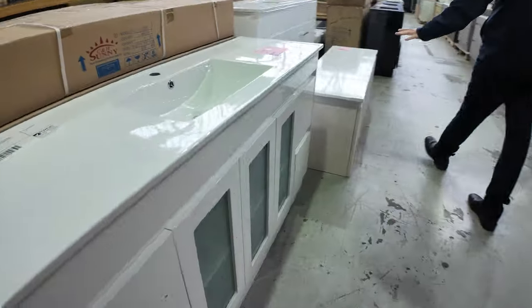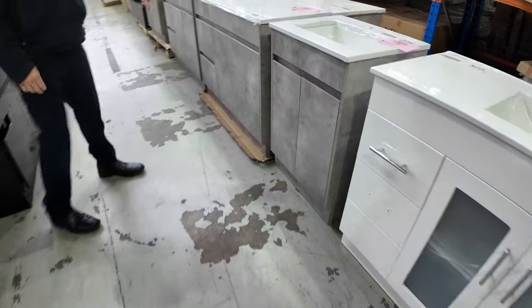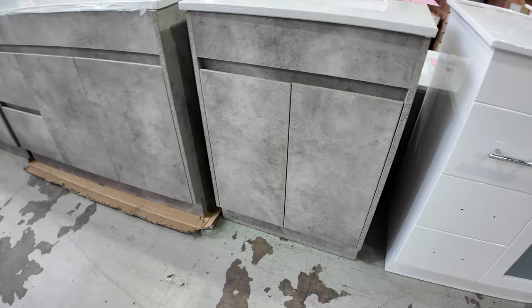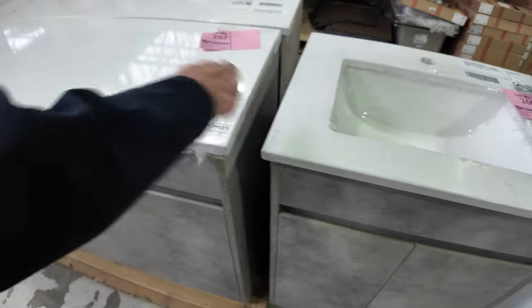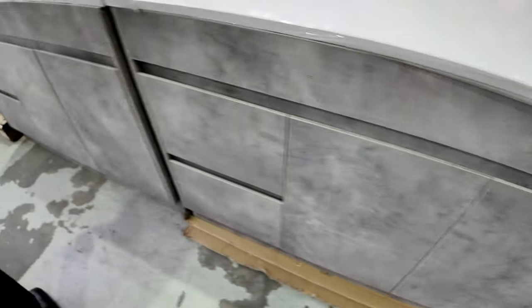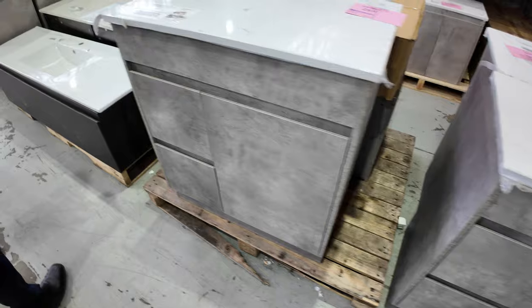We've got these nice industrial-type vanity units and they're going to start from as low as $150 — an absolute bargain. There are various sizes, and some with a stone top. You can see some big ones, medium and small, all starting from as low as $150.